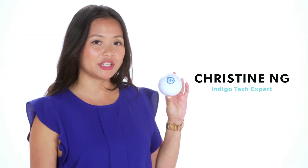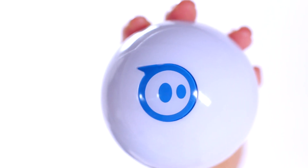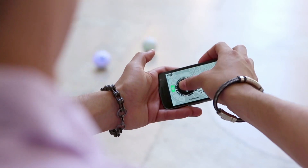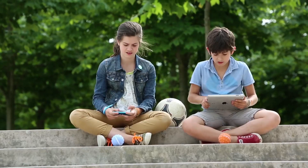Sphero 2.0 is an updated toy for an updated world. Turn your living room into a video game with augmented reality apps. This is a great new take on smart games for smartphones, and people of all ages will love it, from parents to kids.